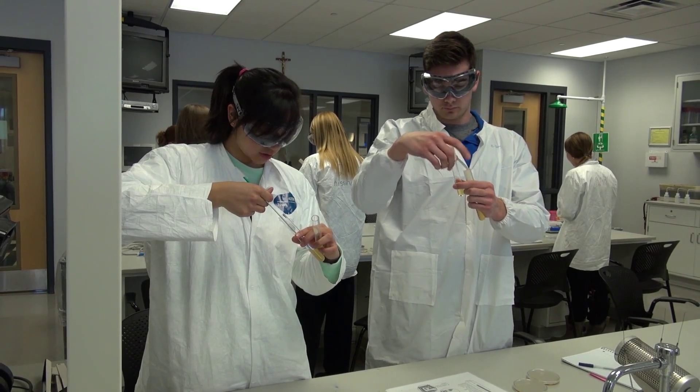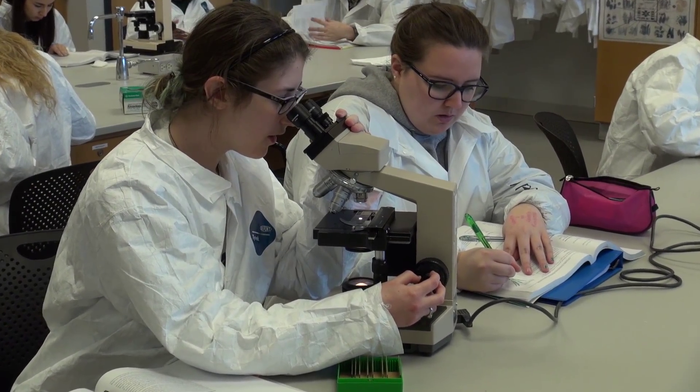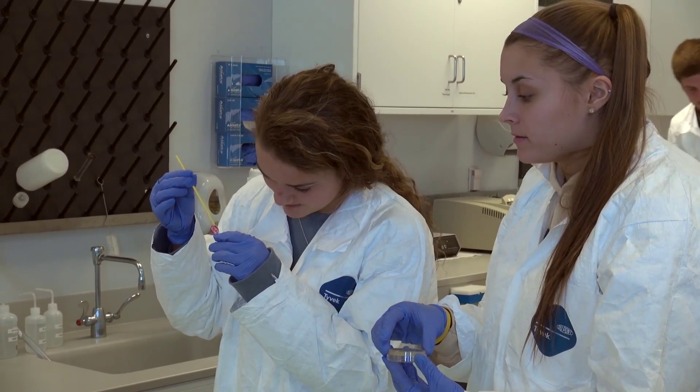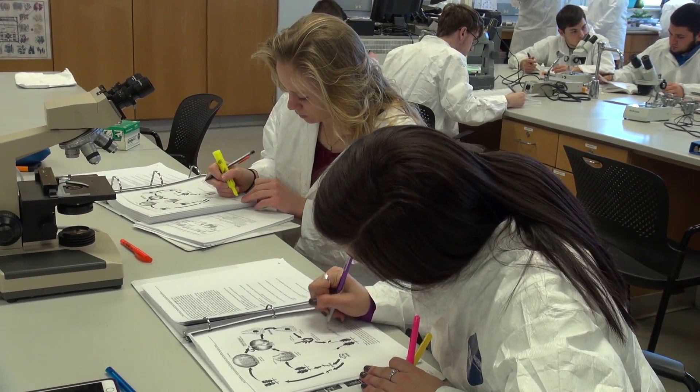Biochemistry and Molecular Biology is one of the newer majors on campus and it was designed a few years ago for students that are really interested in having both a biology component and a chemistry component to their education. We find that students are really motivated to get a lot of lab experience in our courses. That's kind of the design of the program — to have as much laboratory experience as possible as they go through the years in the major.